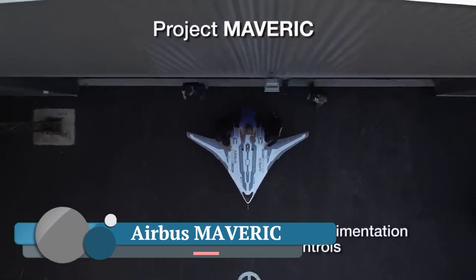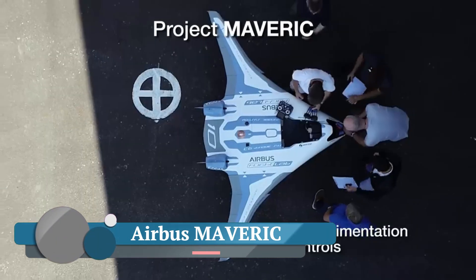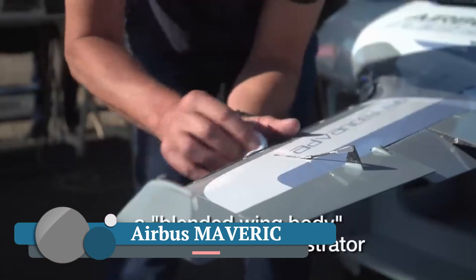Welcome to our channel. Today, we're diving into the future of aviation with the Airbus Maverick.